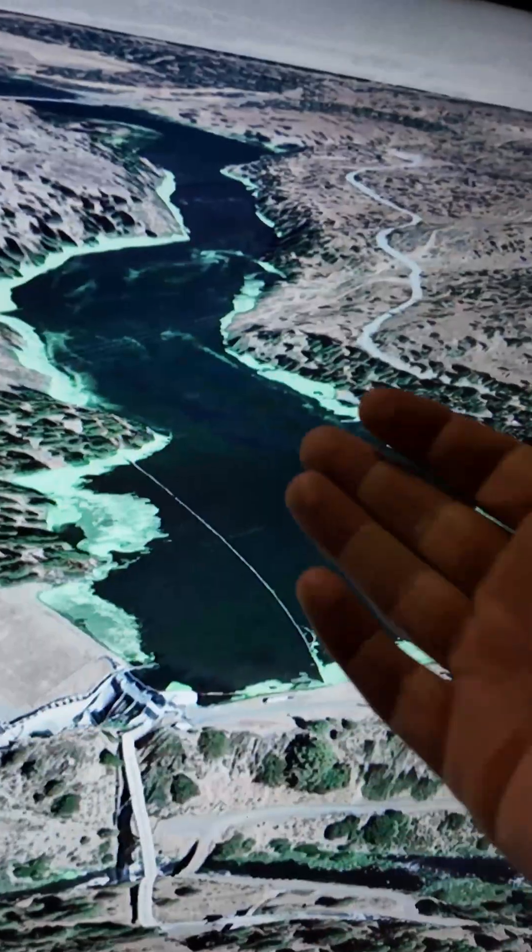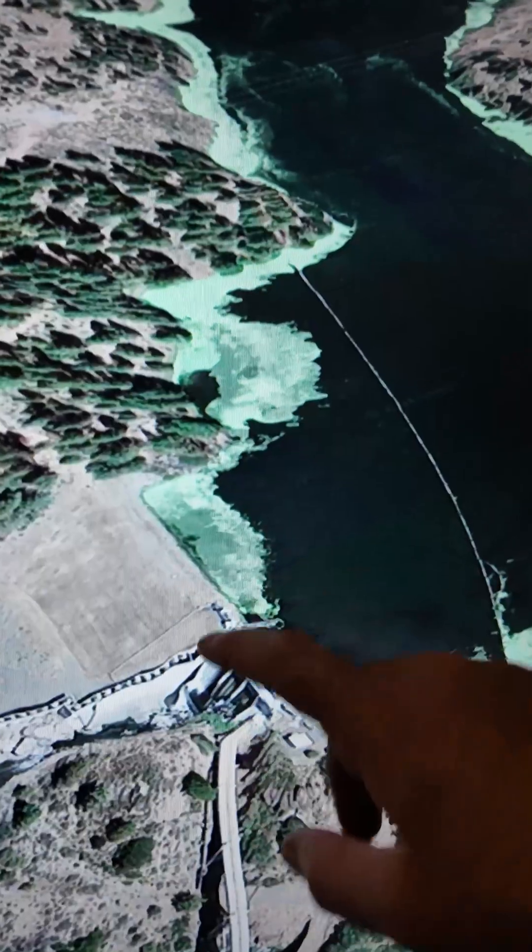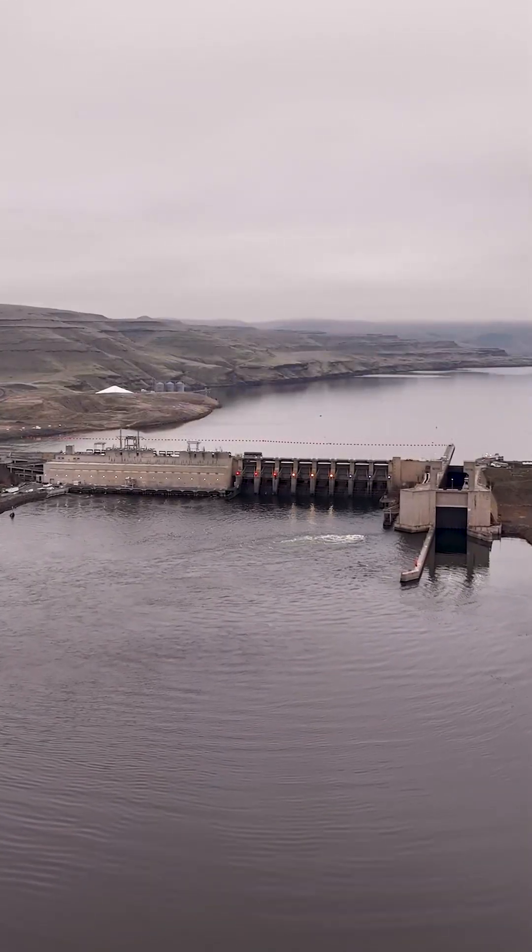When the water in the reservoir sits in the hot sun, it can become a breeding ground for algae, leading to higher levels of toxins downstream. But it's more than just the toxins — many species of fish have a threshold to how warm the water can get. And in places like the Lower Snake River, this is a valid concern.